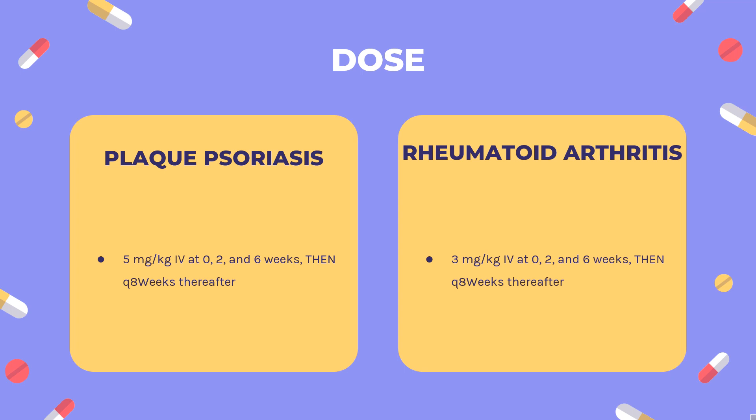Dose — Plaque Psoriasis (Remicade, Inflectra, Renflexis, Ixifi, Avsola): Indicated for treatment of adult patients with chronic severe (i.e., extensive and/or disabling) plaque psoriasis who are candidates for systemic therapy and when other systemic therapies are medically less appropriate. Should only be administered to patients who will be closely monitored and have regular follow-up visits with a physician. 5 mg/kg IV at 0, 2, and 6 weeks, then every 8 weeks thereafter. Can be used with or without methotrexate.